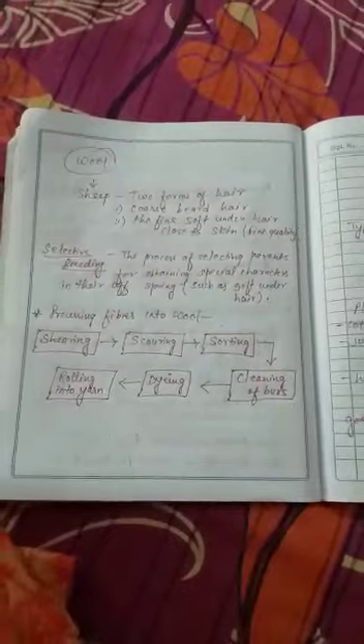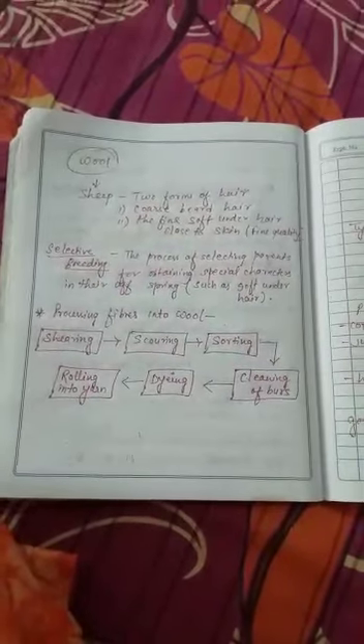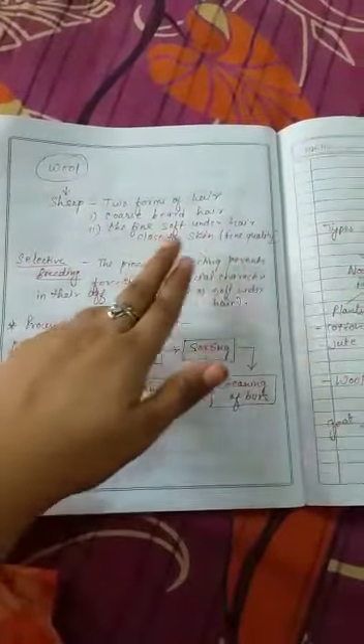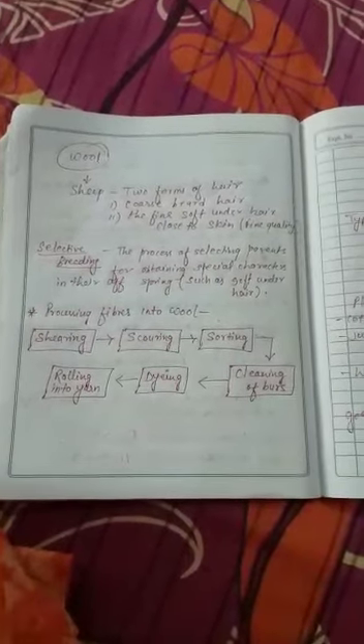Coarse beard hair means the hairs are very tight, not soft, and feel very hard. The second type is fine soft under hair close to the skin, which is of very fine quality and is used by people to make the wool fiber.